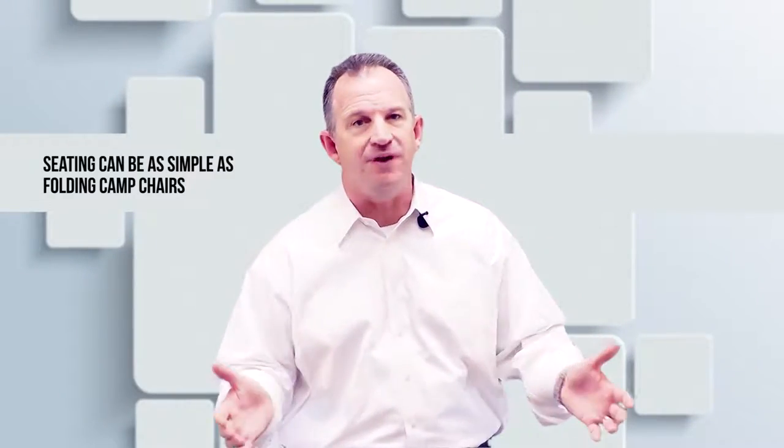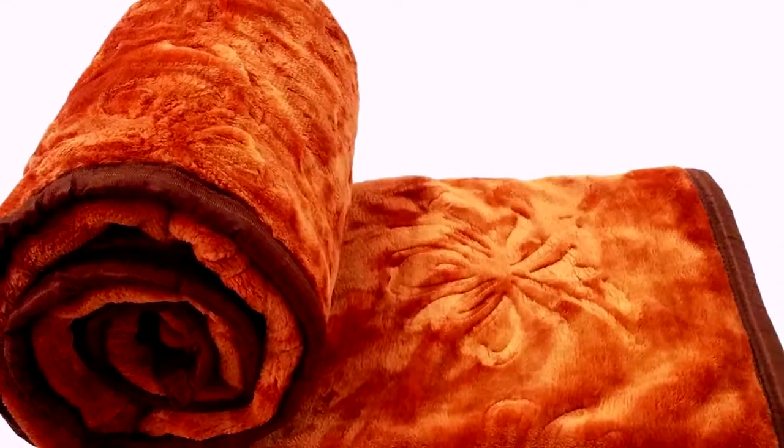Number three: seating can be as simple as a folding camp chair. If you have youngsters, let them create a car out of a box — kind of zoom around in their cardboard box. A blanket on the ground can be fun as well.